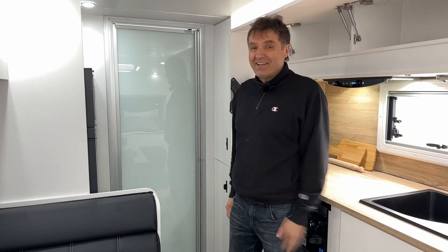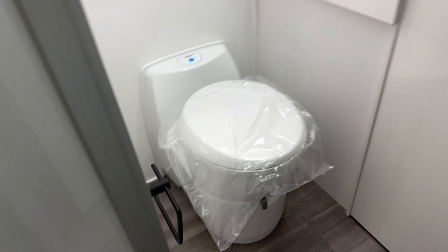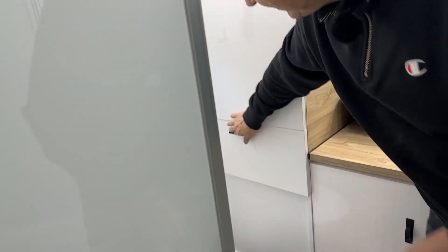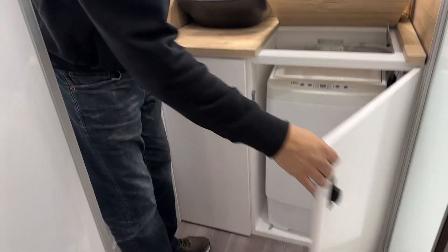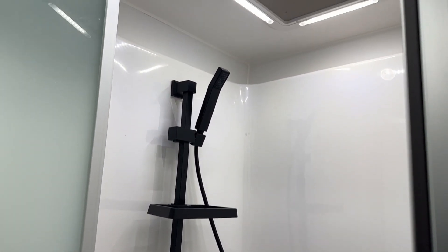The luxury part of any caravan is the bathroom — let's have a look. Come on in. You've got your toilet, hatches, and have a look at all that hanging space for your coats and shirts. Lots of storage and a big drawer. A 3-kilo washing machine, nicely tucked away. And most importantly, the shower — modern black fittings, all matching, with a soap holder.